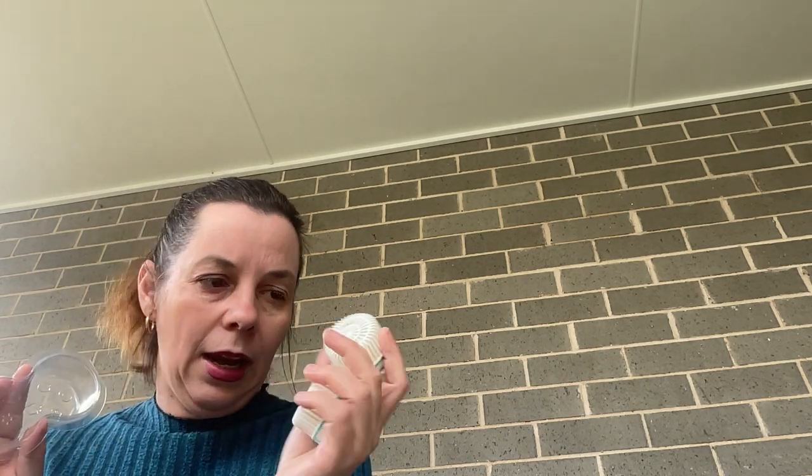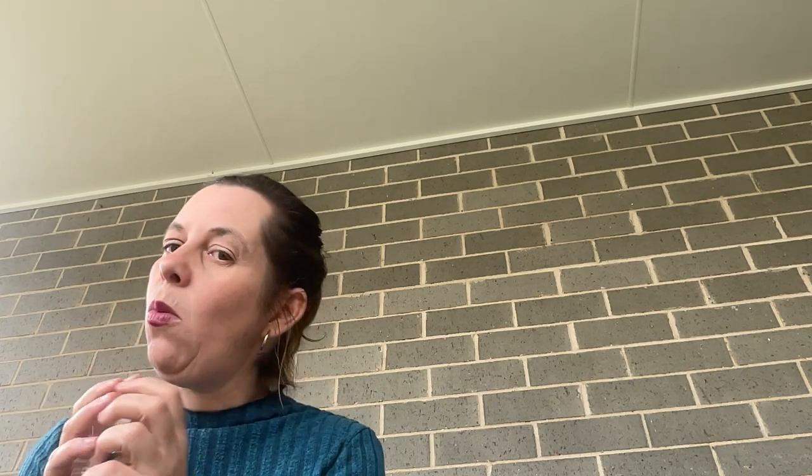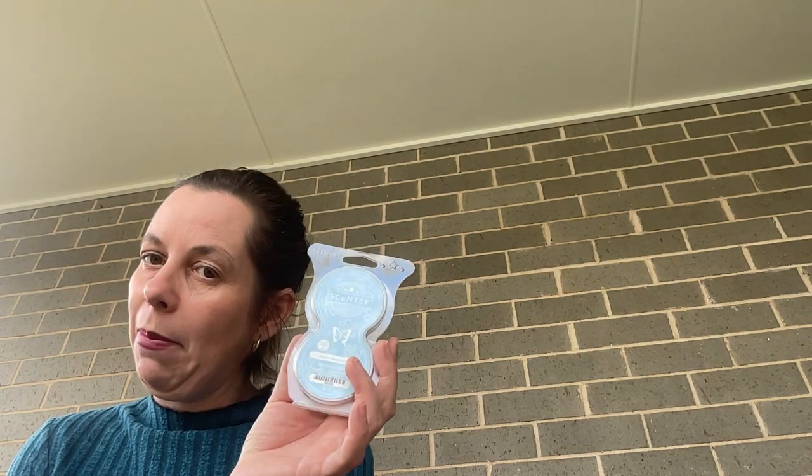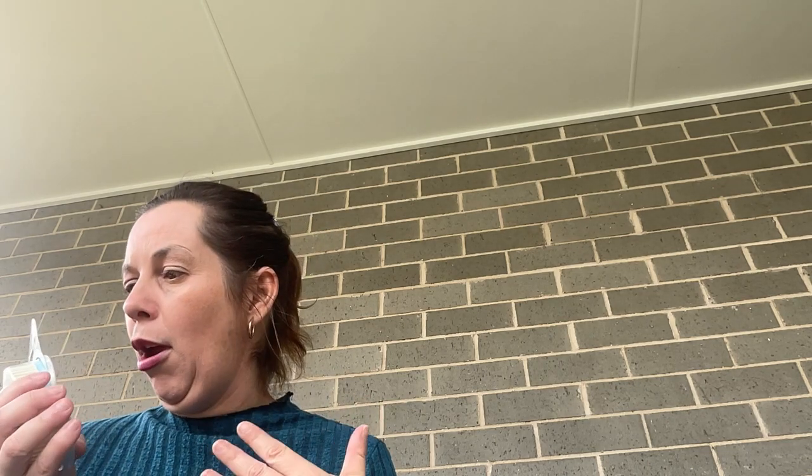I did switch out By The Sea scent pods in the wall fan diffuser — these were in the laundry. I'll have to have a look at what I switched them out for. I did also switch out Polar Bear Hug in my air purifier in the bedroom. It's currently got two Jammie Pine pods going — my mum gave me back some pods she had from her cattery that she's no longer using, so I thought I would use them up.